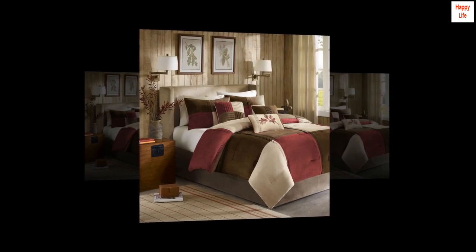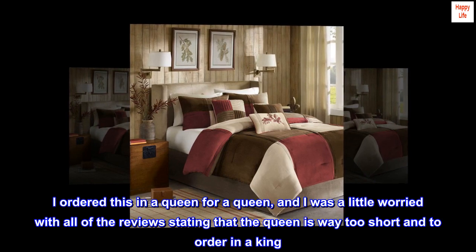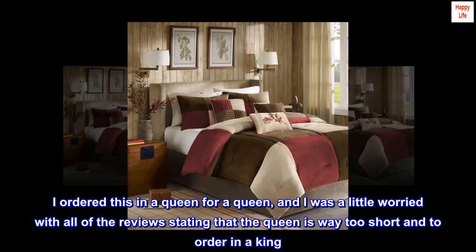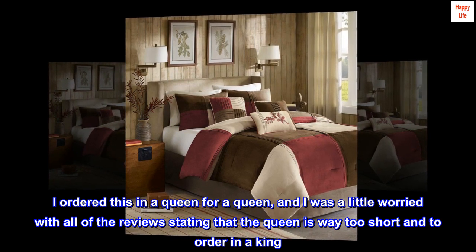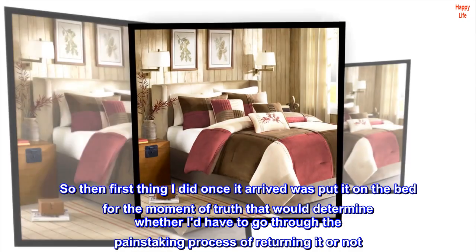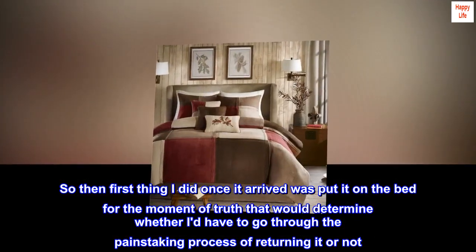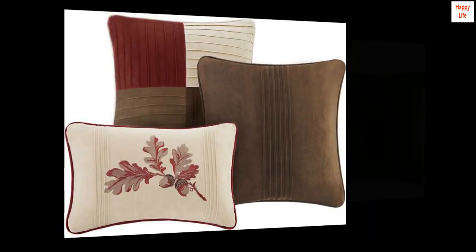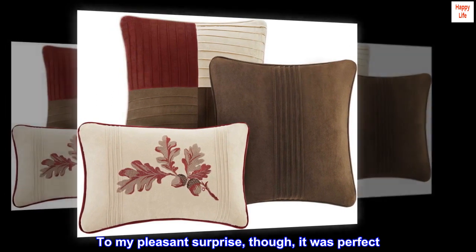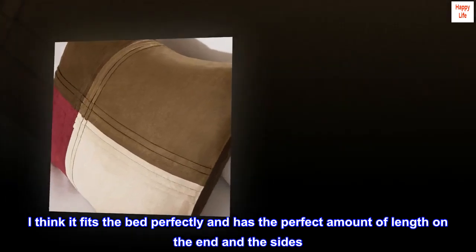Top reviews from the United States. I ordered this in a queen for a queen bed, and I was a little worried with all of the reviews stating that the queen is way too short and to order in a king. So the first thing I did once it arrived was put it on the bed for the moment of truth — to determine whether I'd have to go through the painstaking process of returning it. To my pleasant surprise, it was perfect. I think it fits the bed perfectly and has the perfect amount of length on the end and the sides.